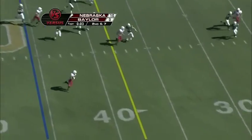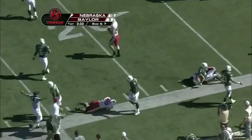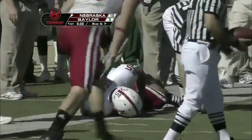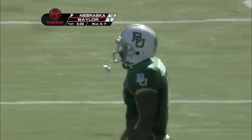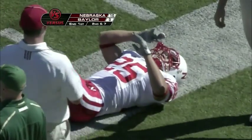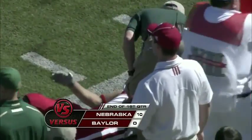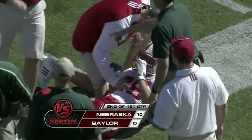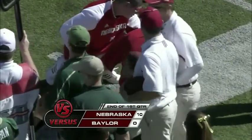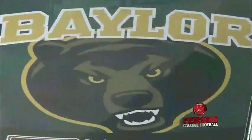Reed fakes it, dumps it off — a lot of running room to Kyler Reed, the redshirt freshman out of Shawnee, Kansas. And that is a big gain. He's holding his right knee — it didn't look like he was able to get his foot off the ground before he took that big hit. That'll be the end of quarter number one. Nebraska leads 10-0, and we will update Reed's condition when we come back.